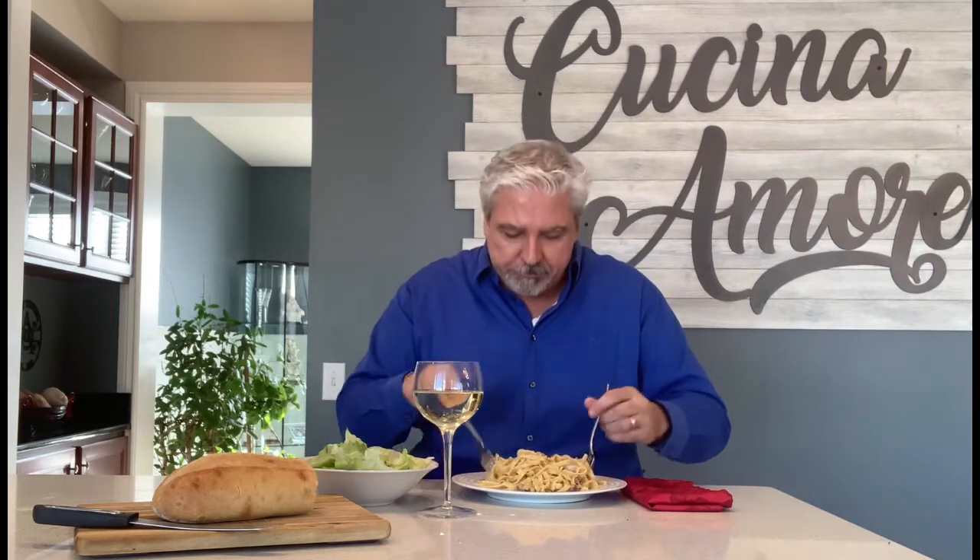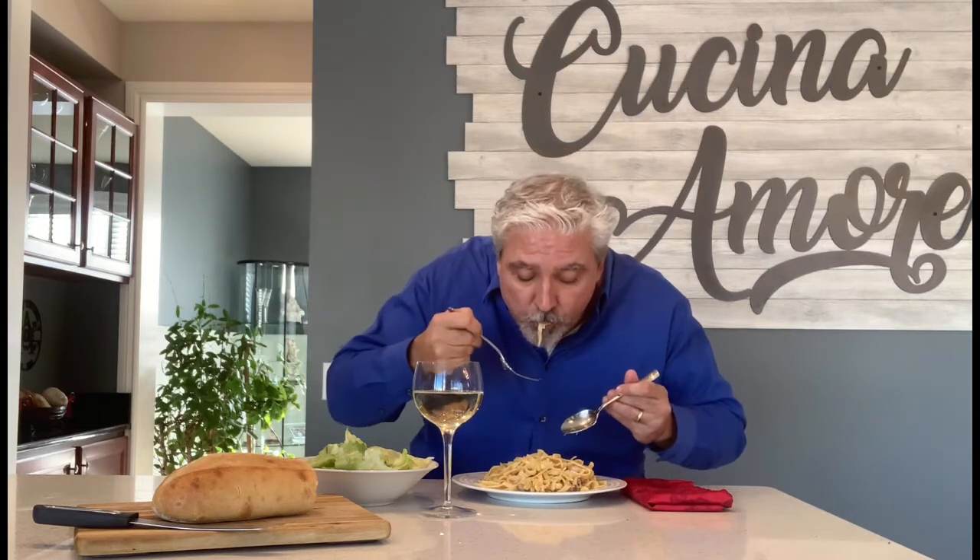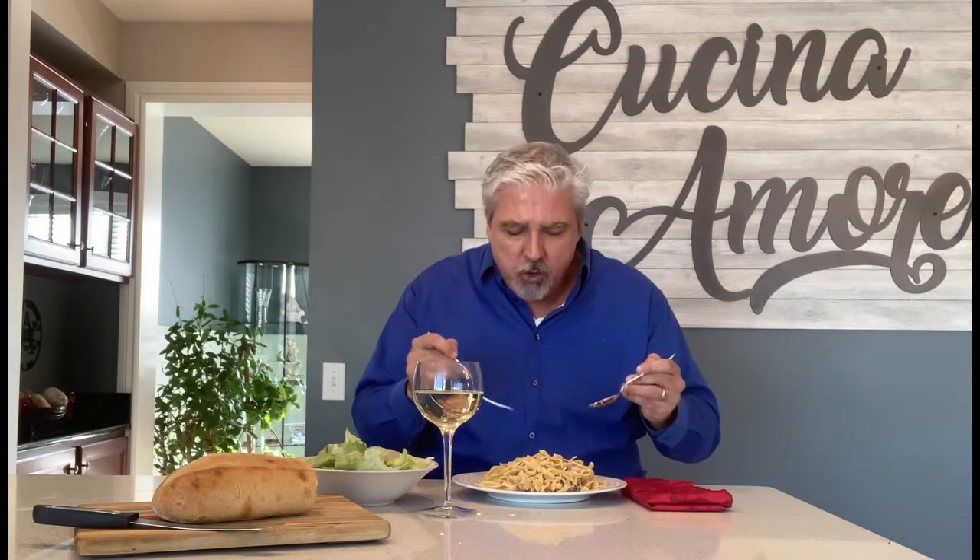Here we go — looks delicious. Oh, mama mia! This is incredible. You have a texture that's so creamy and so satisfying. You can taste the savory, slightly crisp pancetta, the bold sharpness of the Pecorino Romano, the garlic which is sliced, the hint of nutmeg, and the slight, bold, aromatic flavor of the black pepper. Delizioso.